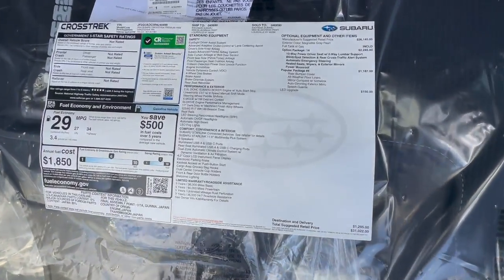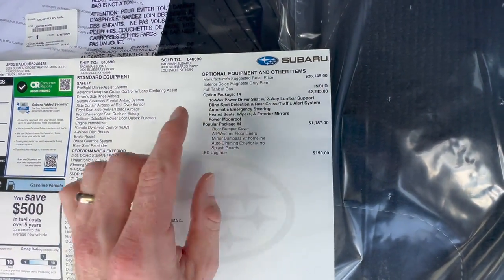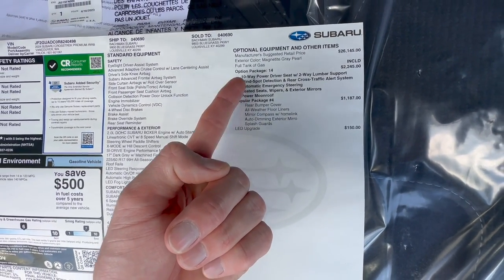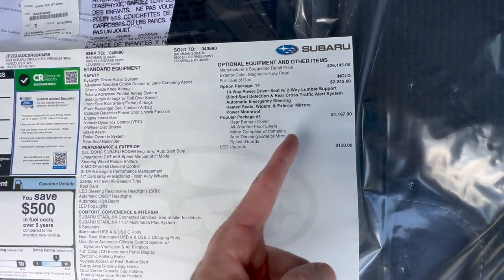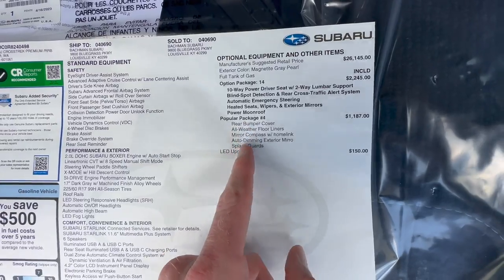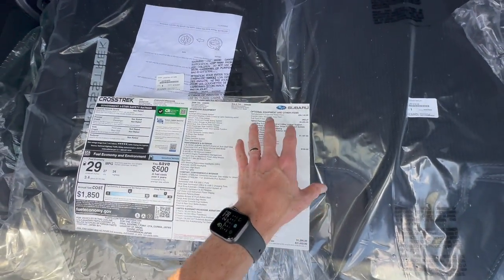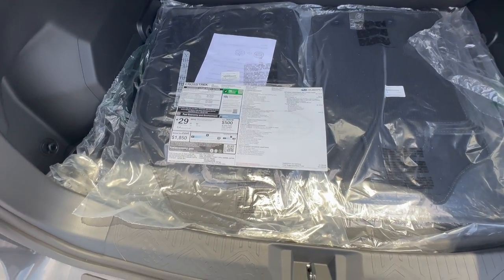Some of these items on the window sticker are commonly confused for dealer add-ons or fees — they are not. This is how the car is built. If you opt out of the optional package — things like power seats, blind spot indicators, heated seats, or moonroof — you can save a little over $2,000. There's also about $1,187 in accessories and another $150 for upgraded LED interior lights that you can opt out of. When a car comes from the factory it often comes with three to five accessories and an optional package already included because those are the most popular configurations.